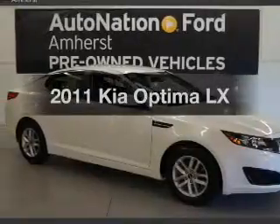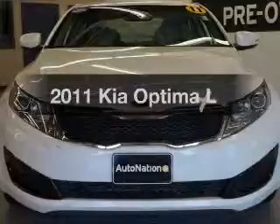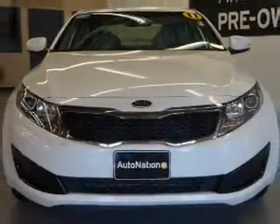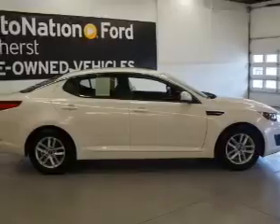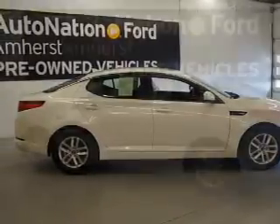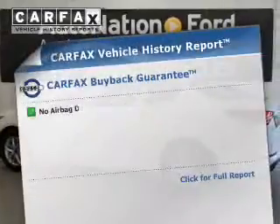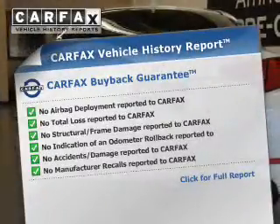Check out this 2011 Kia Optima — this is the set of wheels you've been looking for. The powertrain includes front wheel drive with an efficient four-cylinder engine driven by a six-speed automatic transmission. You will appreciate the safety feature of anti-lock brakes. Know the history on this ride and greatly reduce your buying risk with the included Carfax Vehicle History Report.